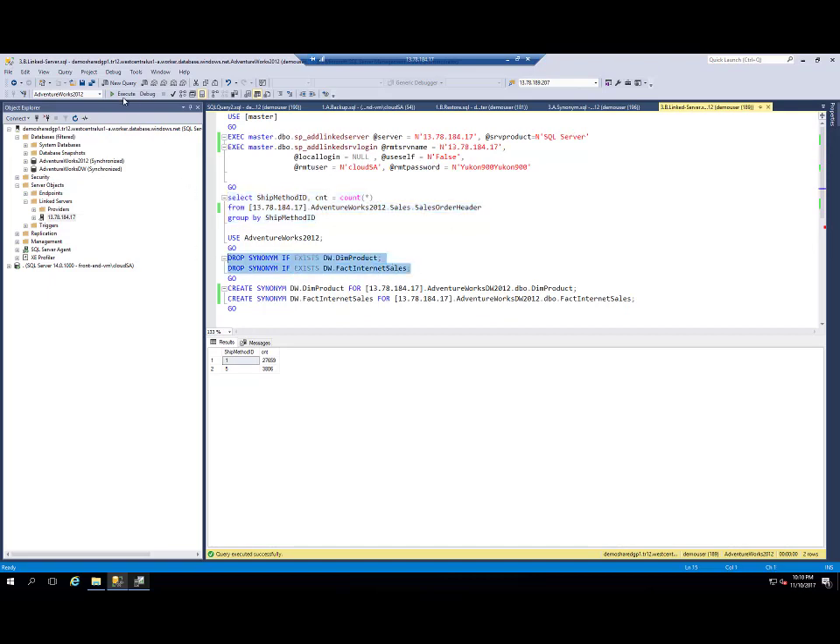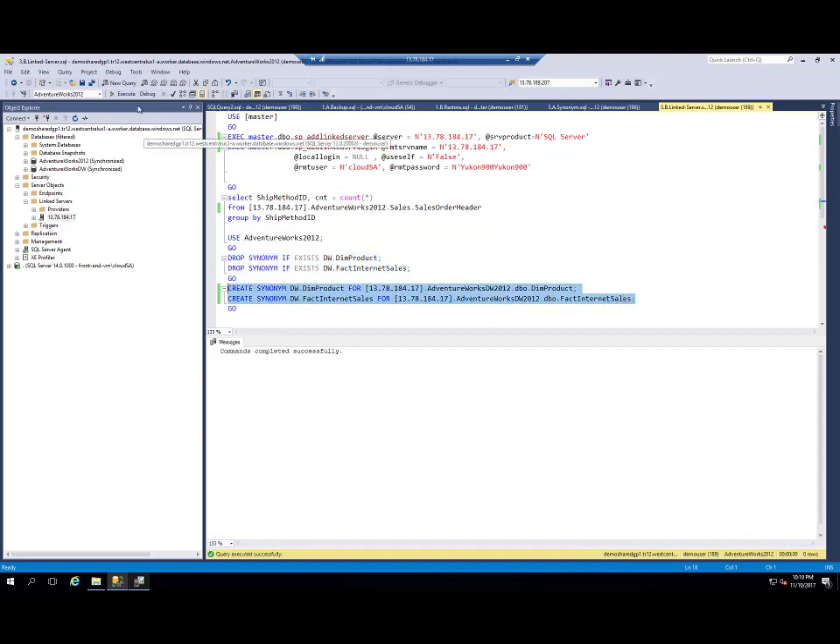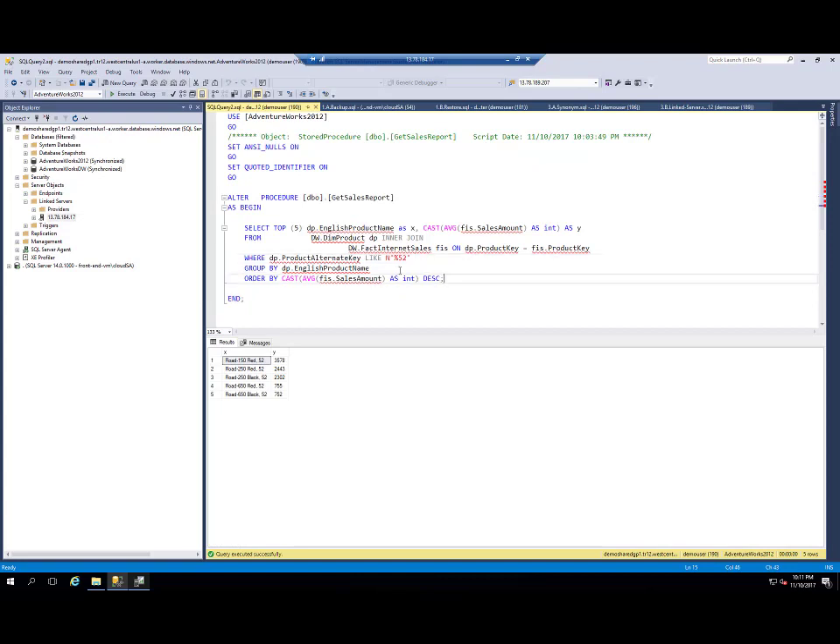Now I can drop my synonyms pointing to cross-database objects and create two new synonyms pointing to cross-instance objects. In this case, dim_product will point to the dim_product table in DBO schema in AdventureWorks Data Warehouse on the remote instance. So now if I execute my query again, it will return data not from my local database but from the database on the remote instance using linked servers.